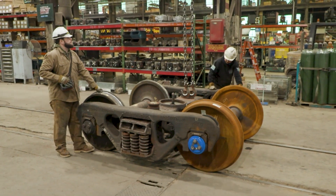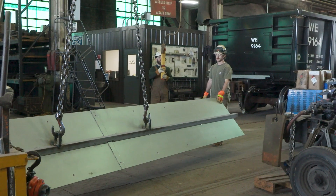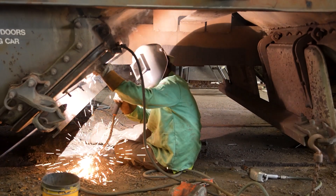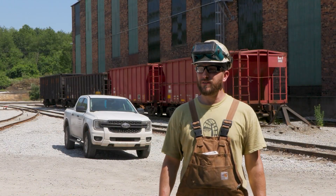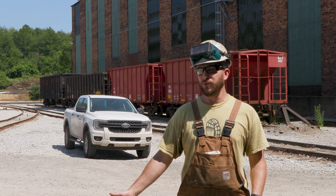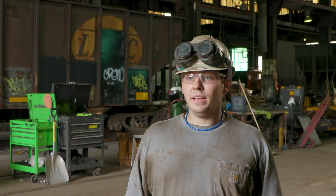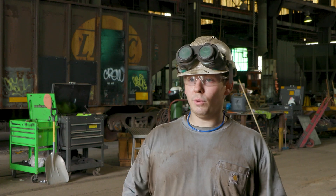Rail car repair can require a variety of skills, from simple nuts and bolts to complex torching and welding. I think you can come from any background, honestly. I came from a personal training background and metal cutting, but it would help if you have a mechanical mindset. They'll show you the ropes on torching and all the different parts you need to know about a car. A little bit of welding knowledge, a little bit of torching — everything else we can really work with.